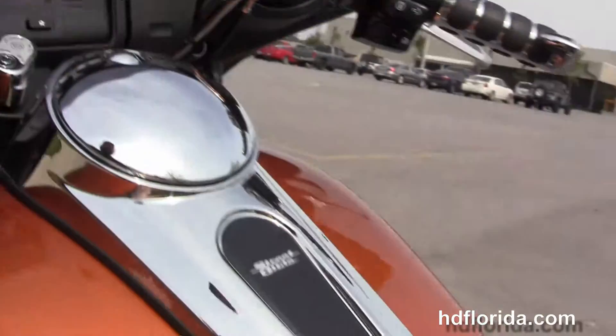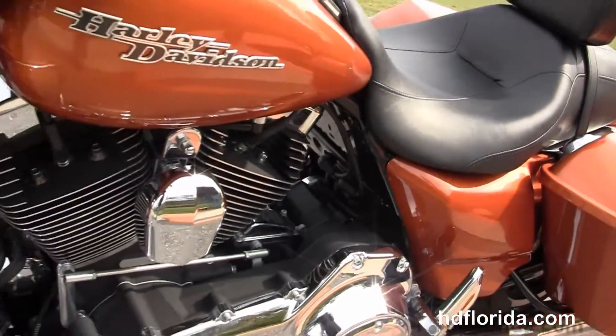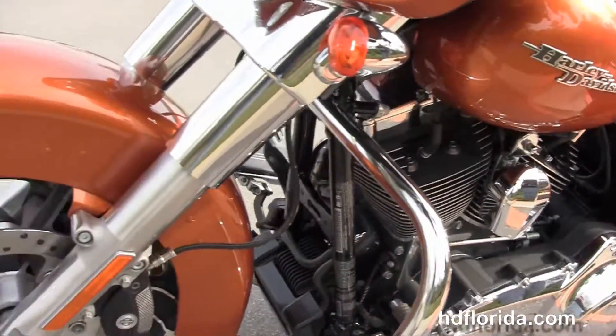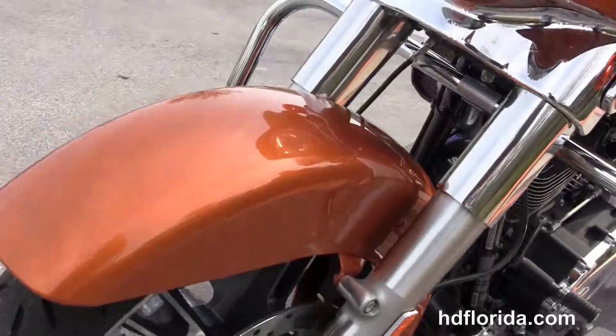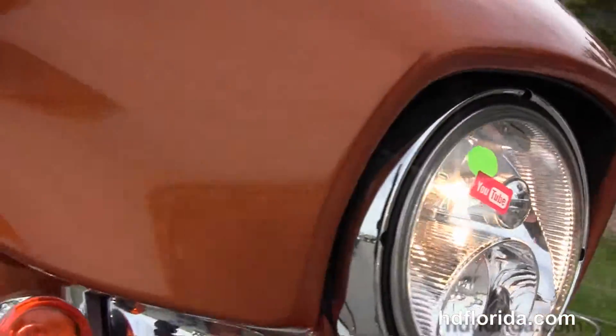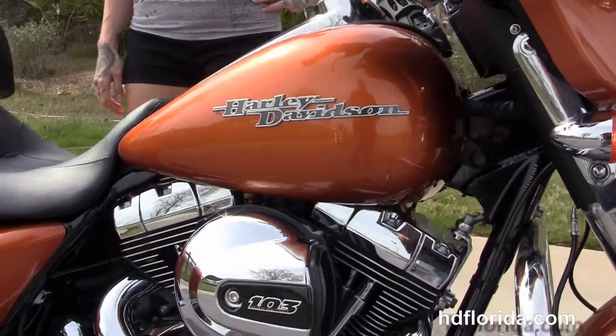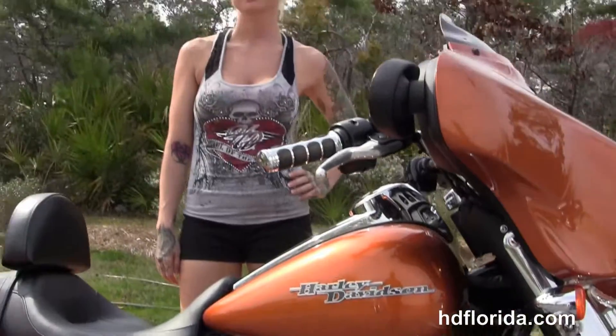Out front here we have high visibility four gauges, the Boom Audio 4.3 infotainment center, the upgraded Harley Davidson wind splitter windshield, and it's in amber whiskey. It's only got 6,478 miles on it, carries the balance of factory warranty, and has a twin halogen headlamp out front with a slipstream air vent for rider buffering.